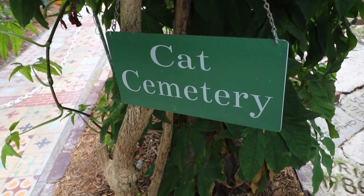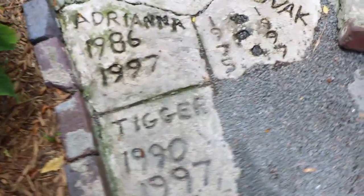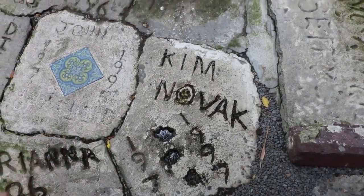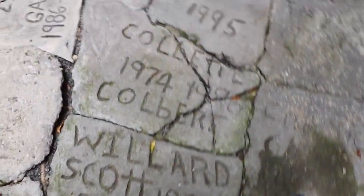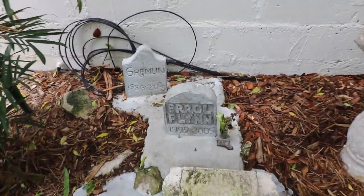Here is the sad part of the tour — this is the cat cemetery. You can see the cats' remains buried here. A lot of the cats were named after famous people. This is Tim Novak. This cat was named Willard Scott. There's Zsa Zsa Gabor the cat. Errol Flynn and Gremlin.